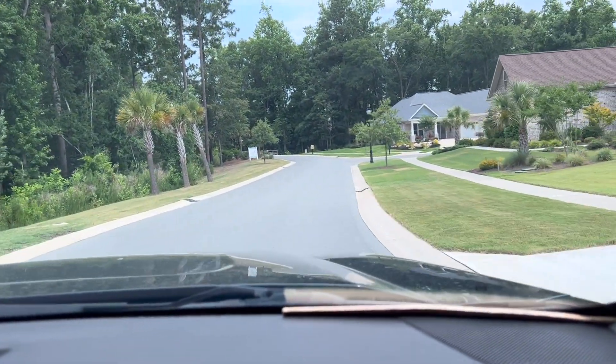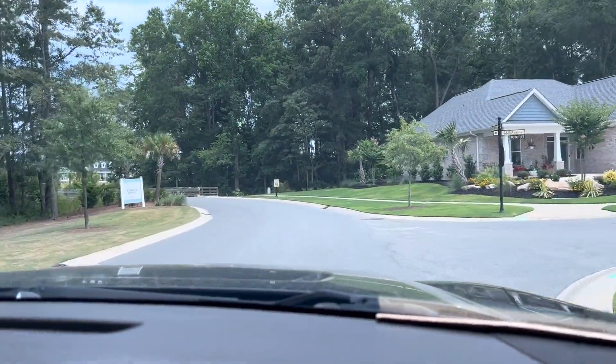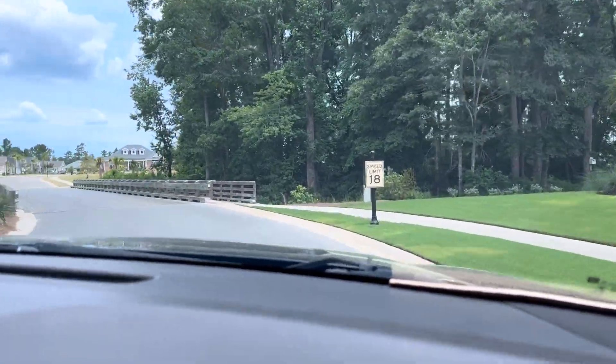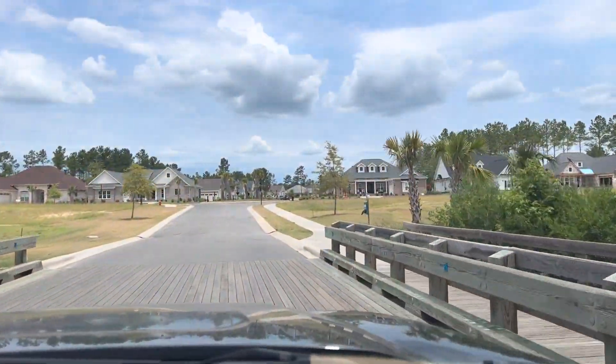Hey guys, it is June 27th and we are going through Timber Ridge and Compass Point. There's been a lot of development here, a lot of action. This is Compass Point's newest section and there's lots and lots of building going on, so I'm going to showcase some of that for you here today.